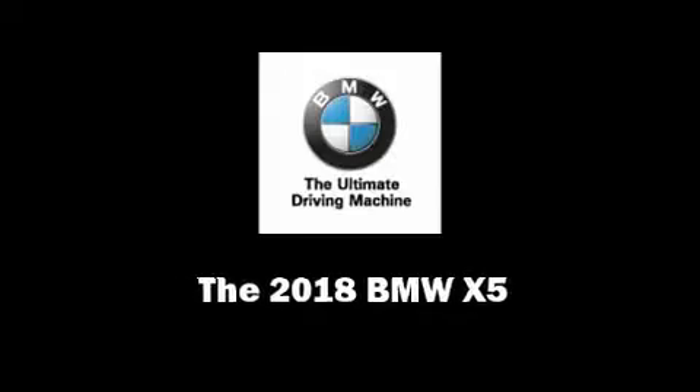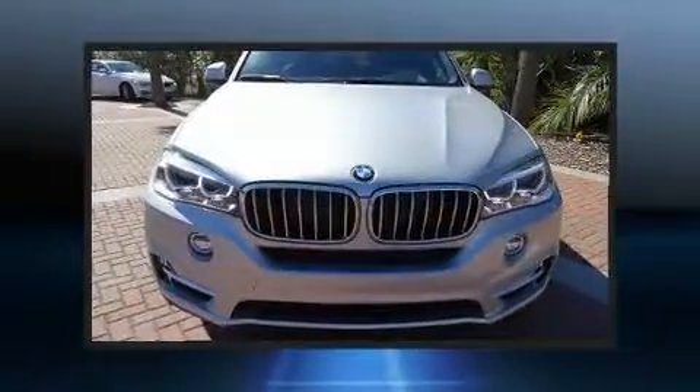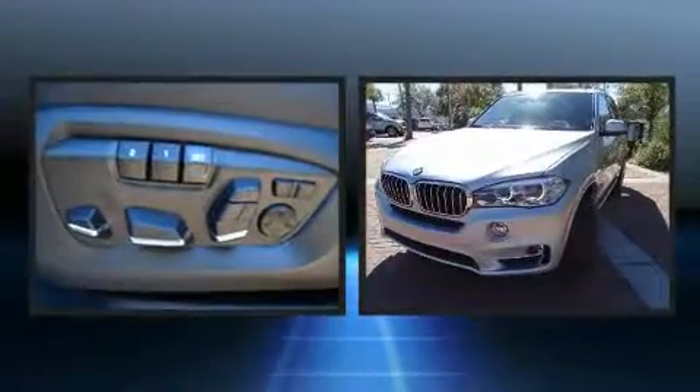Outstanding design defines the 2018 BMW X5. A turbocharger further enhances performance while also preserving fuel economy.